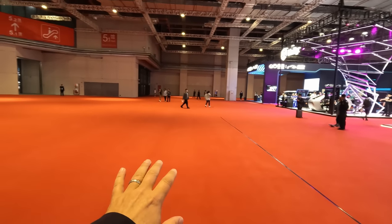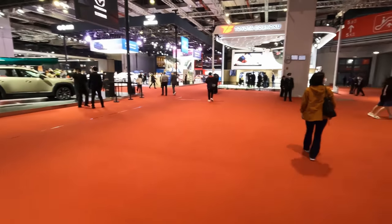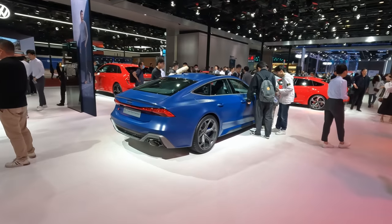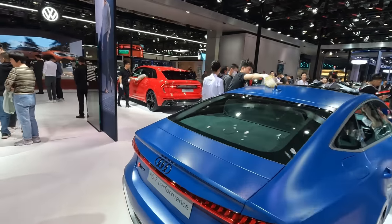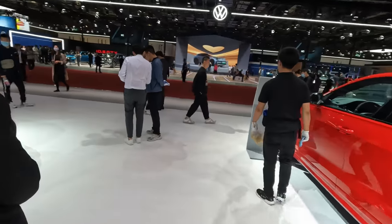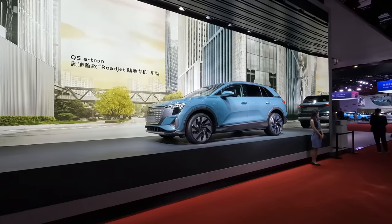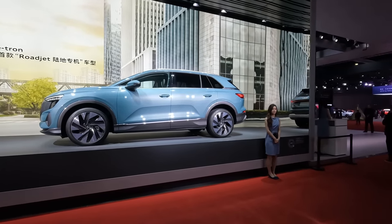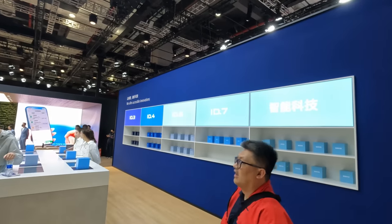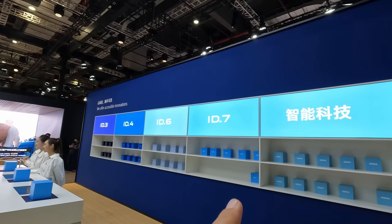Look at that lovely open space — that'll probably be the only time we see that today. So here we are on the Audi stand. You can see there are some electrics — there's the Q5 e-tron. But generally speaking on the Audi stand it's all still ICE in terms of combustion engine. Now Volkswagen are doing something a little bit different, focusing on this ID series — we've got the ID 3, 4, 6 and 7.